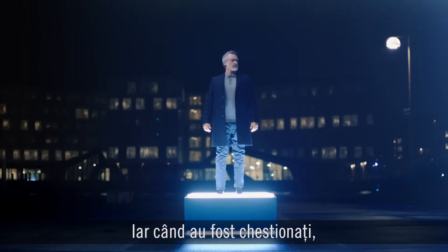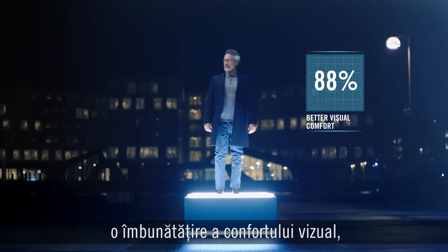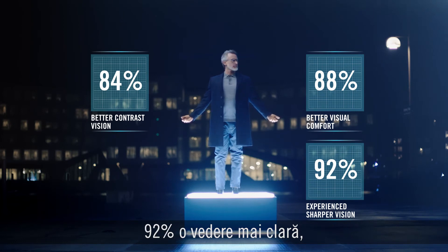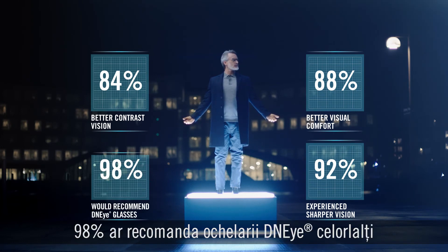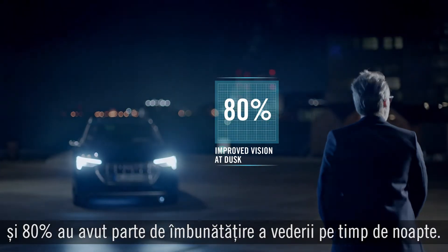And when asked, 88% of people reported experiencing improved visual comfort. 84% experienced better contrast vision. 92% experienced sharper vision. 98% would recommend their DNI glasses to others. And 80% experienced improved vision at dusk.